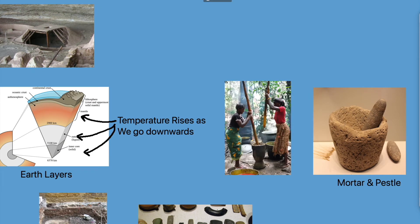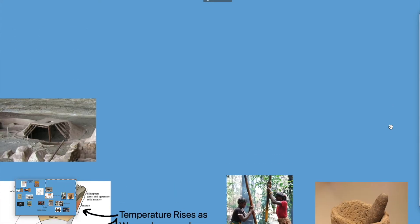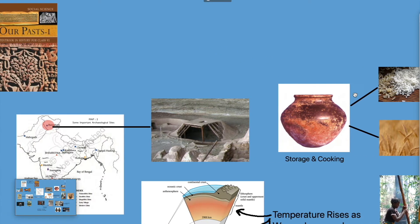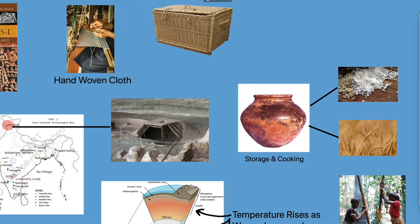The mortar and pestle is found even today in our homes and is used for grinding grains, making spicy chutney, or grinding herbs and shrubs for medicinal purposes. The earthen pots discovered were not just used for storage but also for cooking food like rice and wheat. People also began wearing clothes using materials like cotton, and they used hand-woven baskets to store grains.